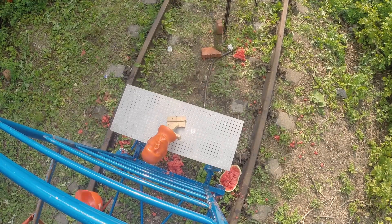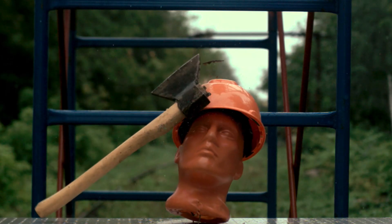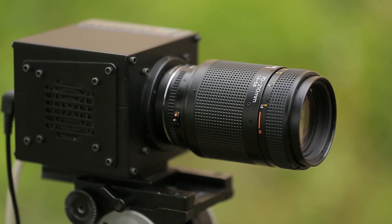We dumped all sorts of things on the helmet. We even dropped an axe on the helmet, and we used a high-speed camera to record the result.